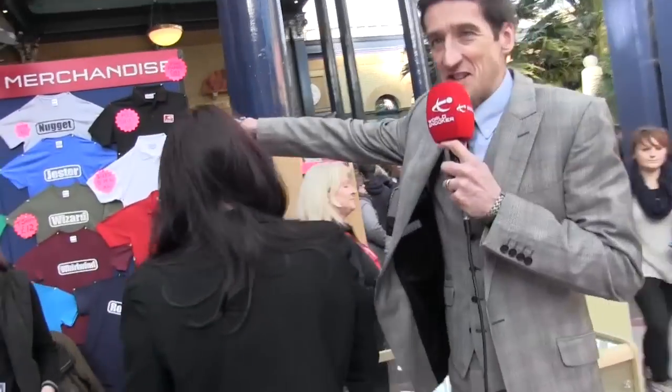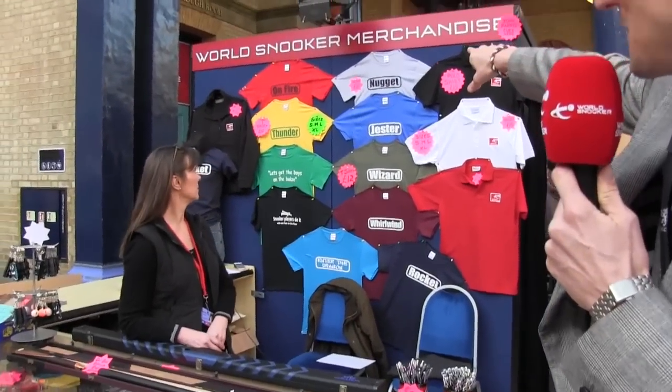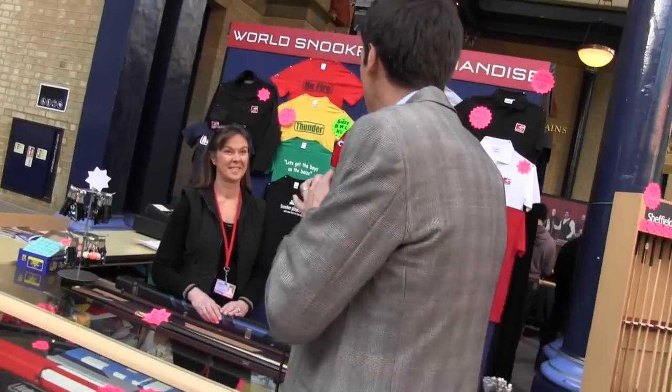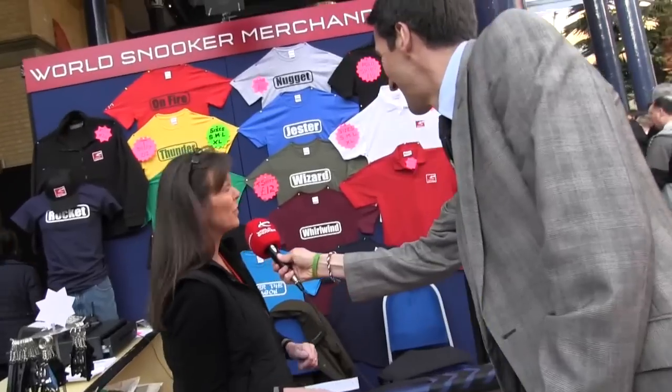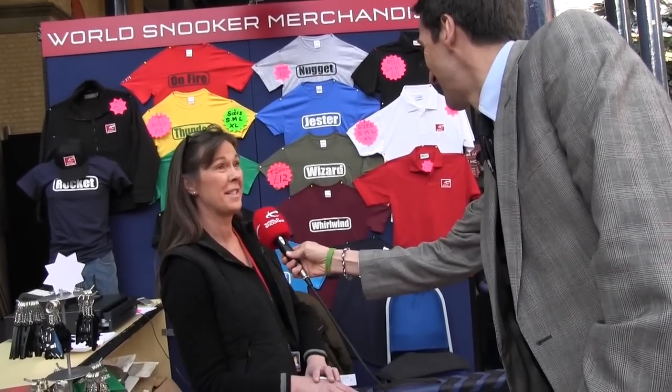There's a merchandise stand here with a pretty decent array of t-shirts. I'm guessing that Steve's t-shirt — the Nugget, after his exploits in the jungle — is selling best of all. 'Well, not quite as well as yours, Rob, but we're doing very well on the Run of the Rocket today as well.'